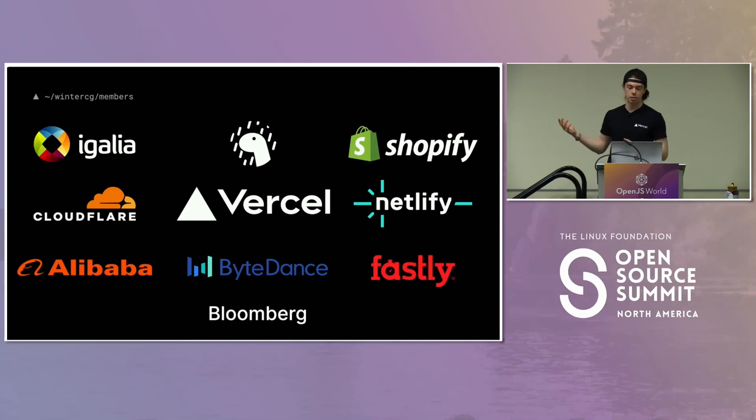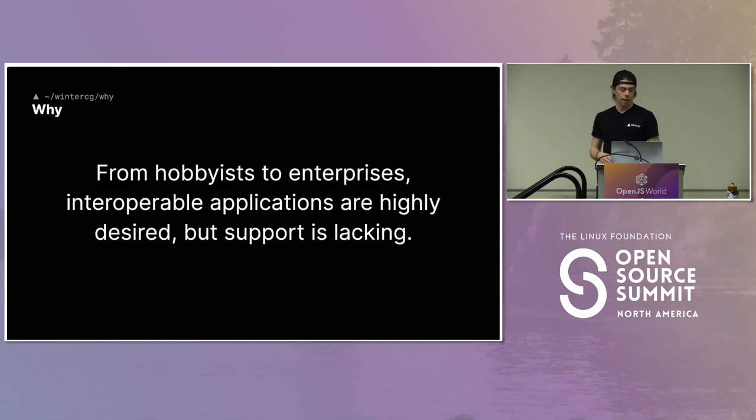These are all of the existing members of WinterCG, some more active than others, some who were around for the inception of the group, and some who are actively participating in it. The reason WinterCG got formed is that from hobbyists to enterprises, interoperable applications are highly desired, but the support is lacking.